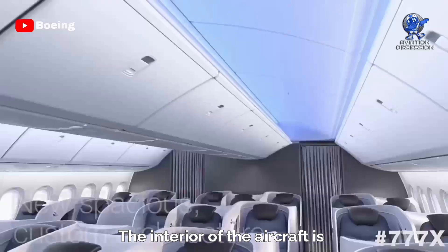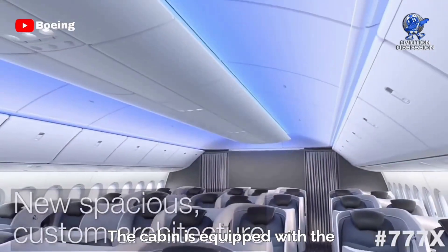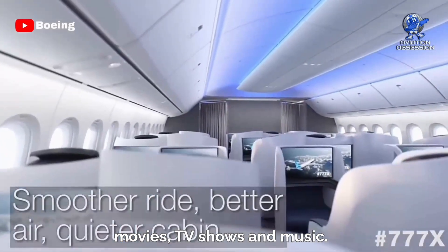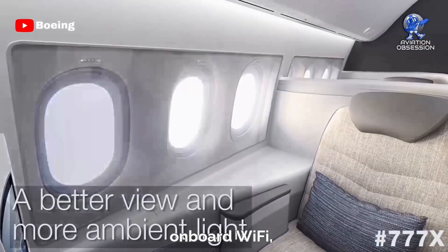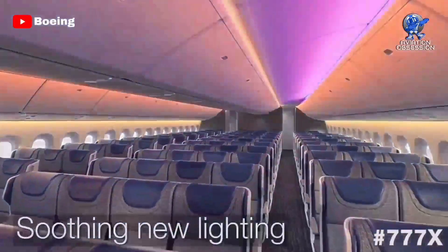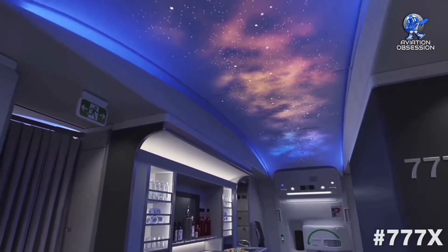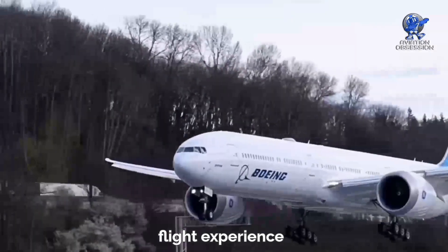The interior of the aircraft is designed with the passenger experience in mind. The cabin is equipped with the latest in-flight entertainment systems, including large high-definition screens and a wide selection of movies, TV shows, and music. Passengers can also enjoy onboard Wi-Fi, enabling them to stay connected even while flying at 40,000 feet. Additionally, the aircraft features a cutting-edge lighting system that can simulate different times of day and help reduce the effects of jet lag. All of these features add up to a comfortable and enjoyable flight experience for passengers.